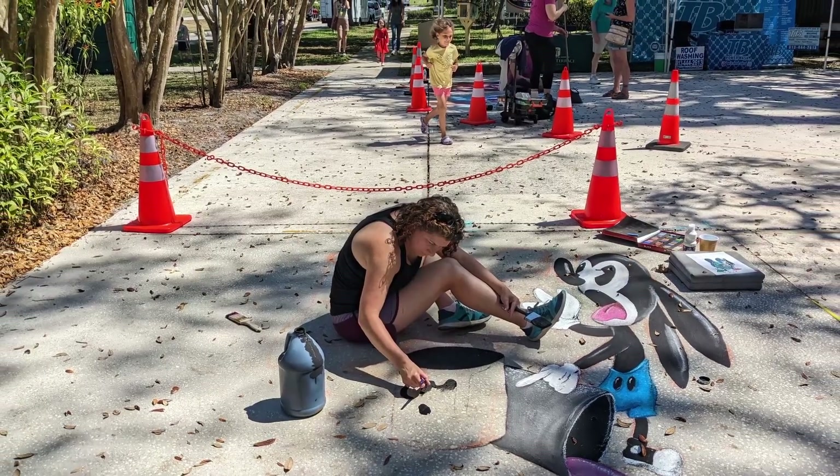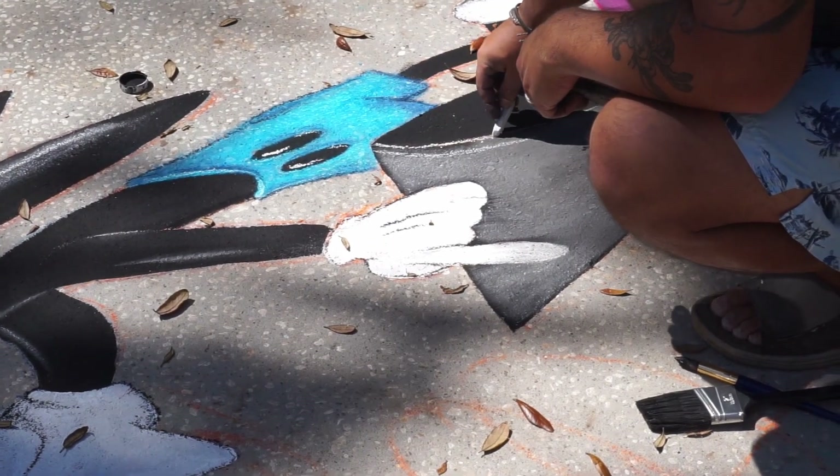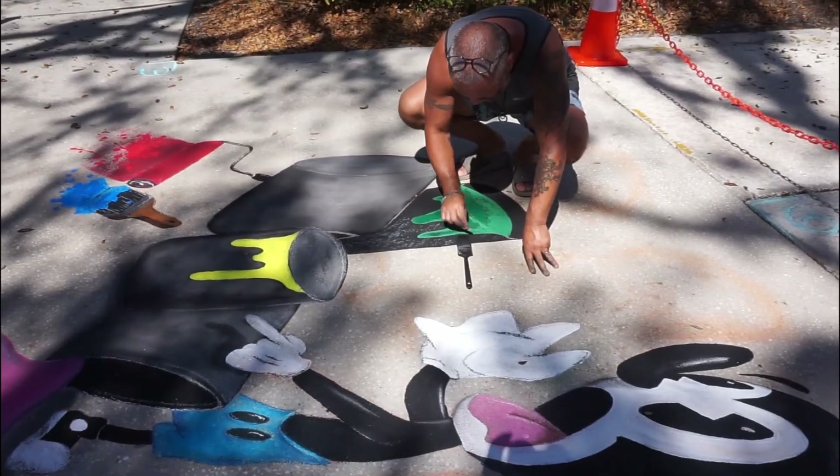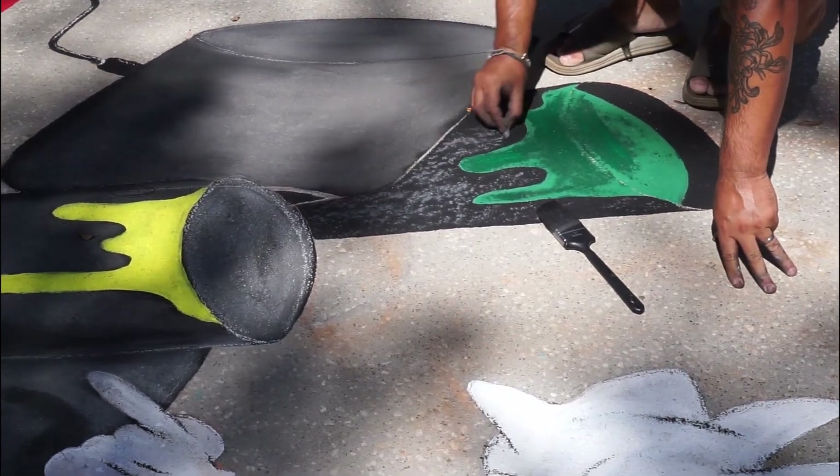Plus I always like to work on projects with my wife assisting me. She does most of the painting while I follow up with all the chalk details. We work really well together and get things done much faster than if I was just working by myself.